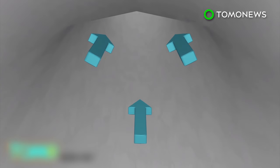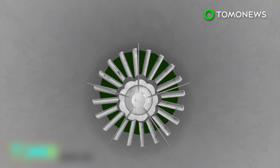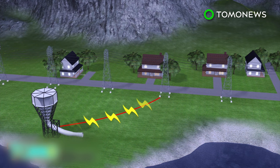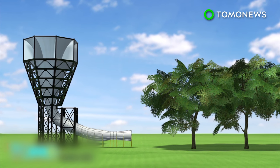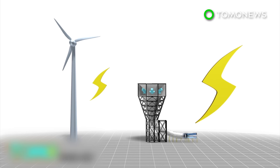The wind is then funneled through a duct, where it picks up speed. The accelerated wind is delivered to the generators on the ground level, where its kinetic energy is harnessed to produce electricity. Any residual wind will be returned to the environment. Unlike conventional turbines, Invelox keeps its generators on the ground rather than on top, which allows it to produce 600% more power.